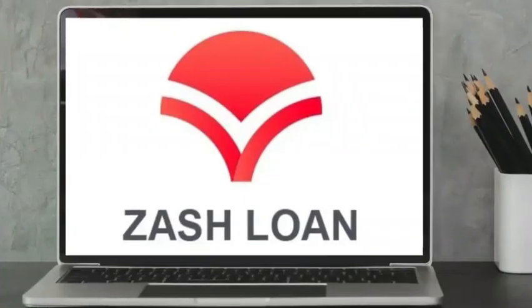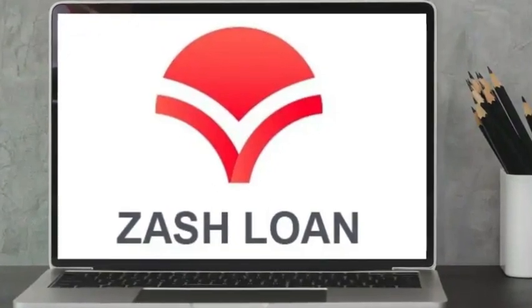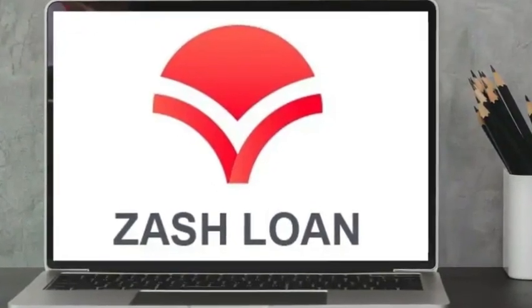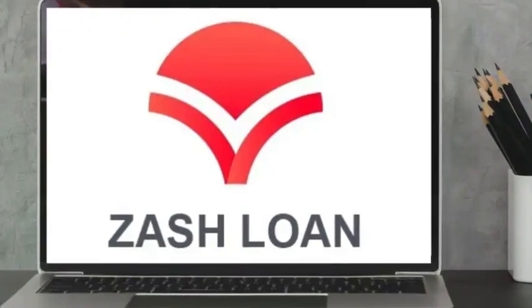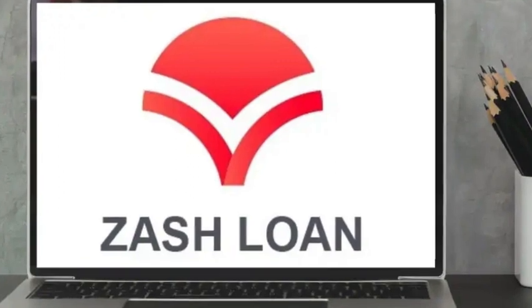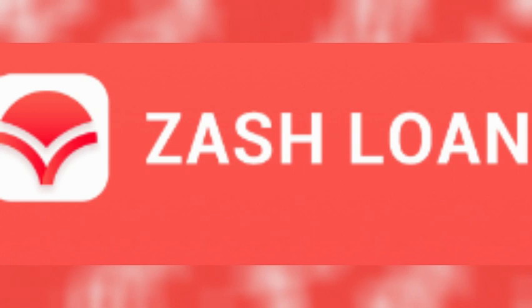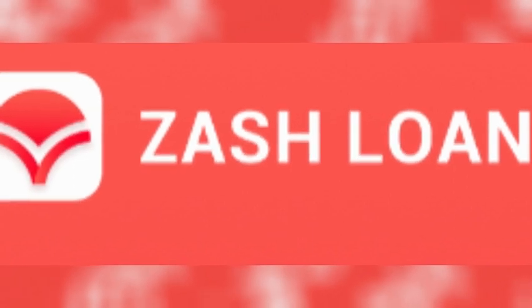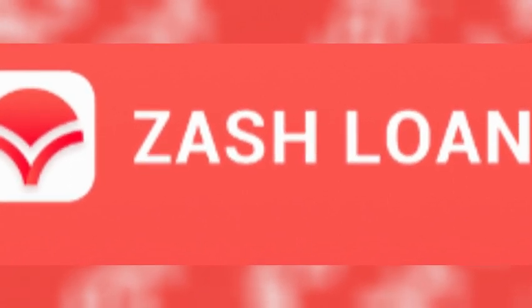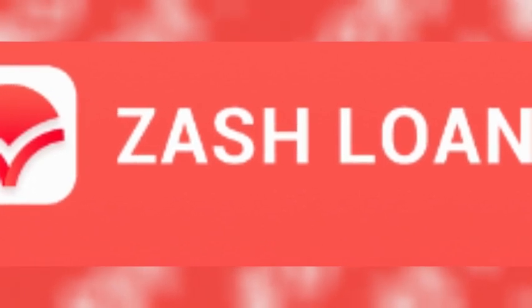When a borrower fails to pay the Zash loan at the stipulated date, they can arrange for an extension with the Zash Loan team and the outstanding loan accrues no interest during that grace period. However, defaulting on Zash loans without communication with the creditor automatically leads to a 2% penalty fee on the unpaid loan for the first 15 days from the due date, rising to 3% on the following days.